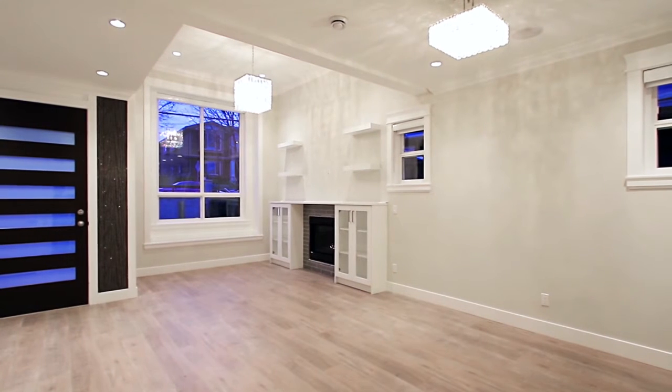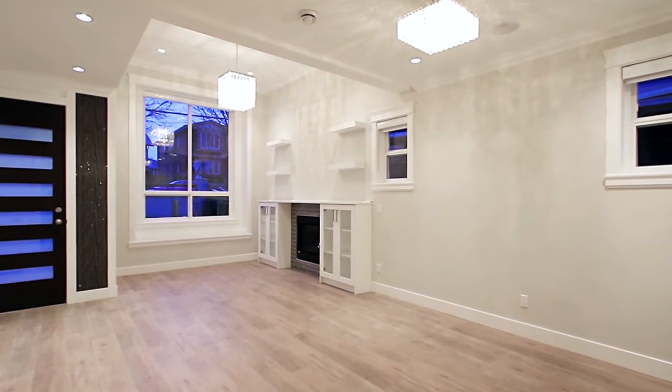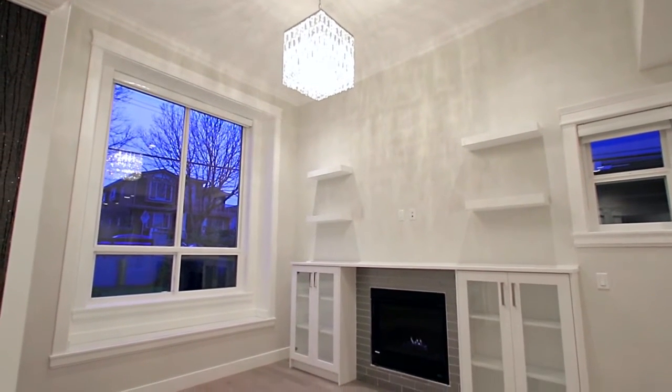From the entryway, you come directly into your open-concept main living space, starting in your living room, with high ceilings, a gas fireplace, and a built-in display unit.